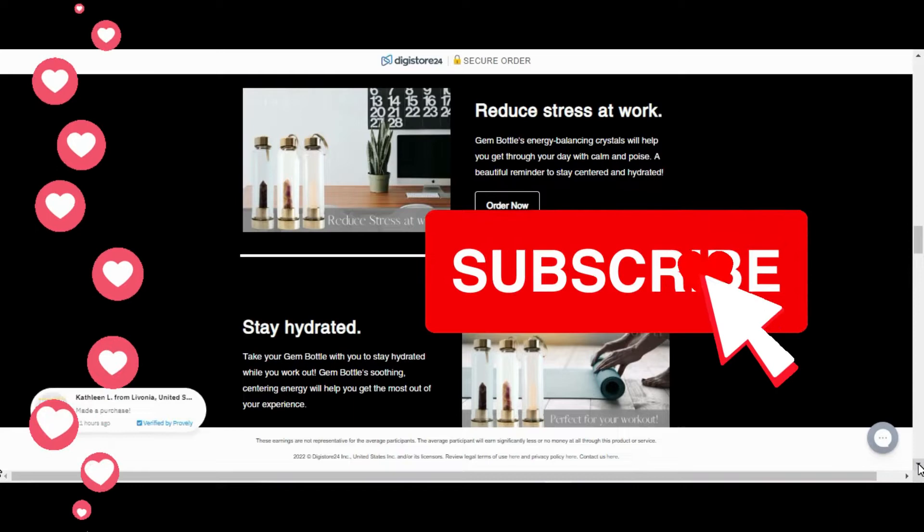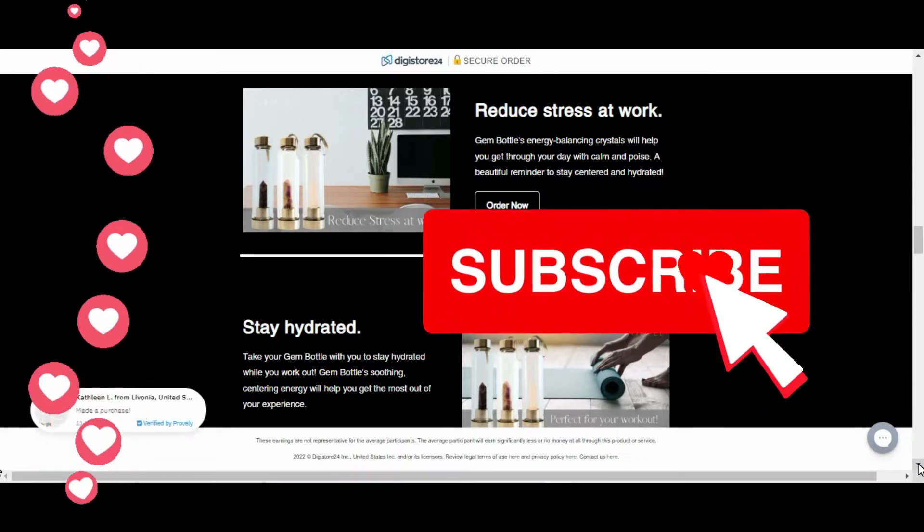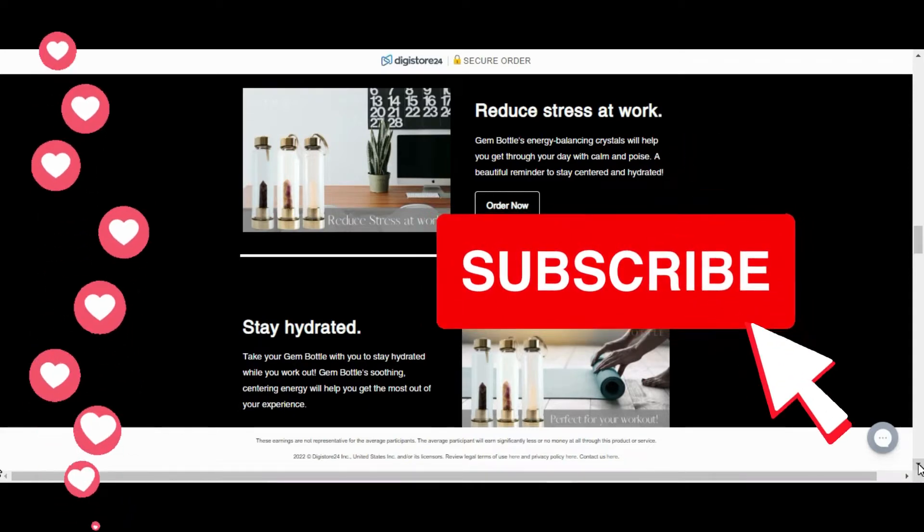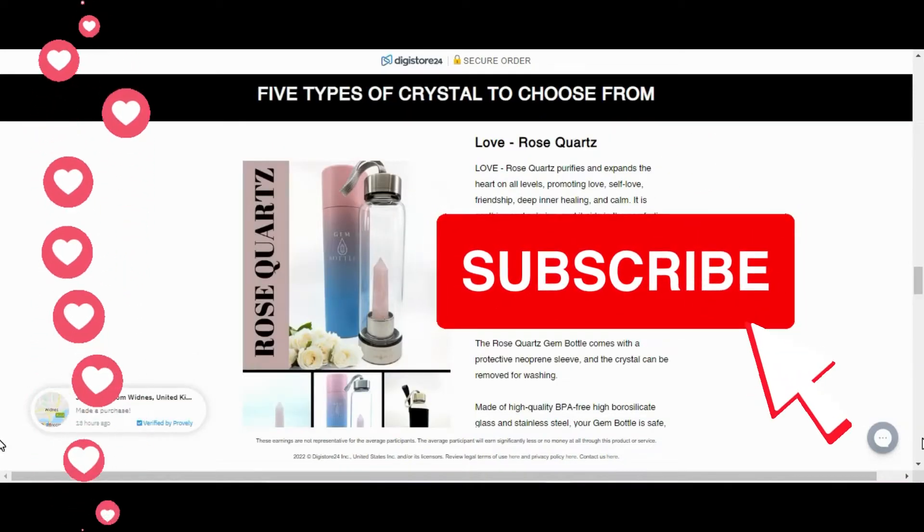Gem Bottle for Special Hydration is available in five distinct crystals that can be chosen according to each person's preference. It is ideal for facilitating the consumption of healing water.